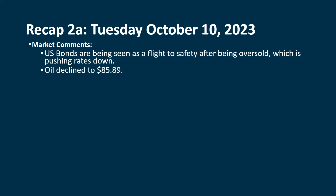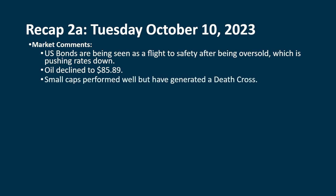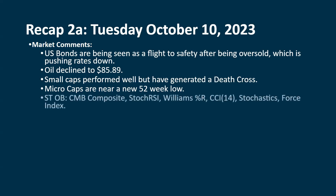Oil also declined — it was in the 86 range after Monday, it's at $85.89 after Tuesday. Small caps did pretty well, but we're generating a death cross now with our small cap index. The micro caps were up in Tuesday's session, but we're still pretty near the new 52-week low. And our list already shows short-term overbought.